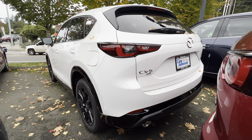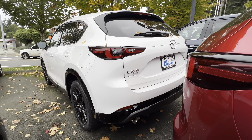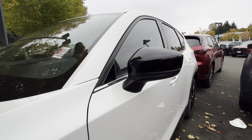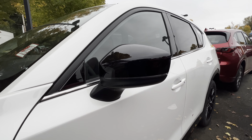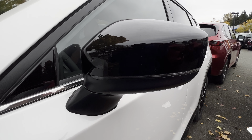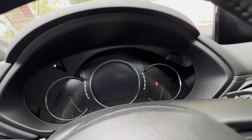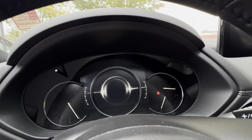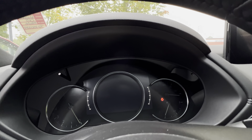For towing, you can tow up to 2,000 pounds when properly equipped. One difference on this 2.5 Carbon Turbo is that you get matte black side mirrors, and in front of the driver you get a round digital display gauge cluster which looks really nice when you start the car.